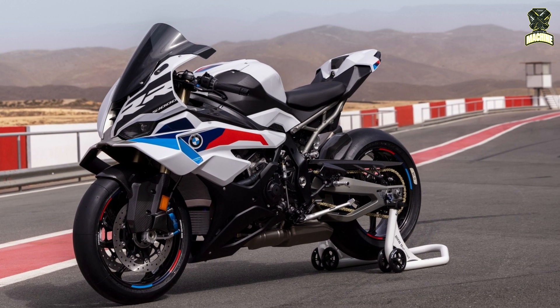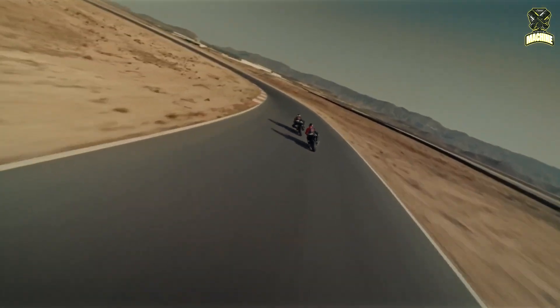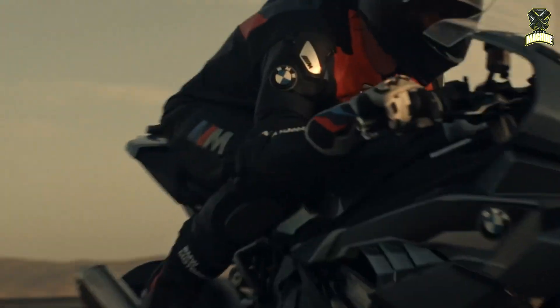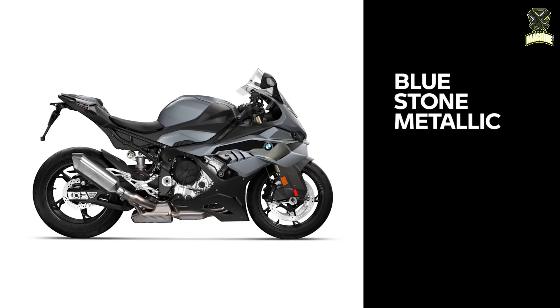The 2025 BMW S1000RR is available in three color variants: Blackstorm Metallic as the base variant, Bluestone Metallic on the sports variant, and Light White Uni M Motorsport together with the M package. Pricing for the new S1000RR will be announced soon.